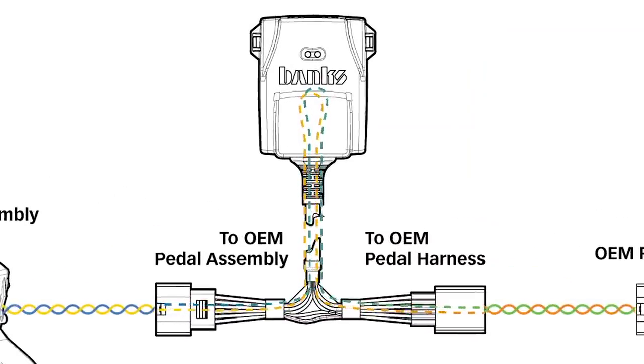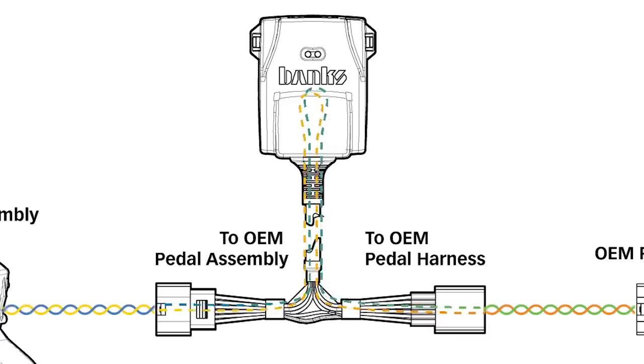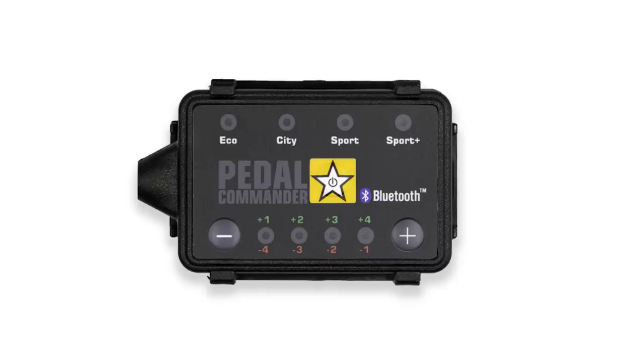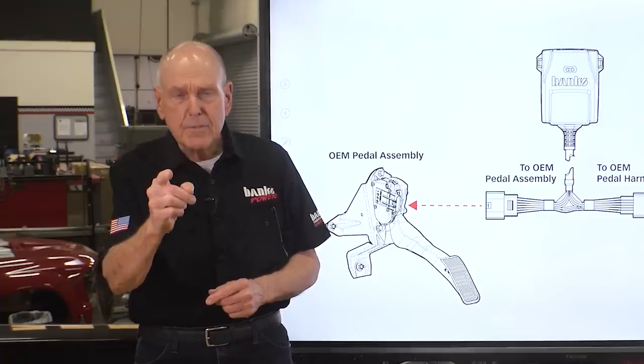Here's how it works. The Pedal Monster intercepts signals between the pedal and the vehicle's computer, then it modifies those signals based on the mode and pedal profile you choose. There are quite a few throttle boosters on the market, and almost all of them have something in common — they're not safe.